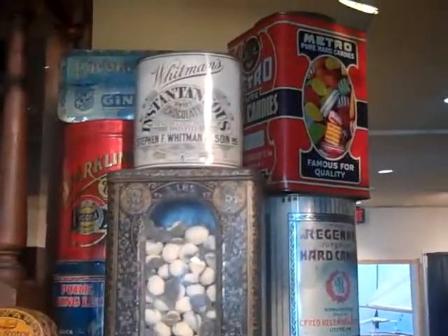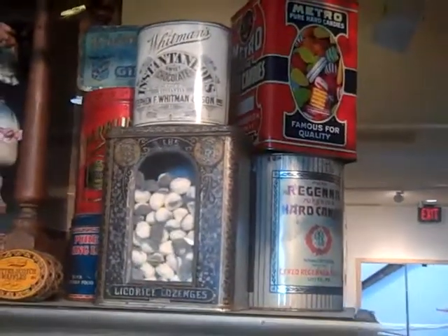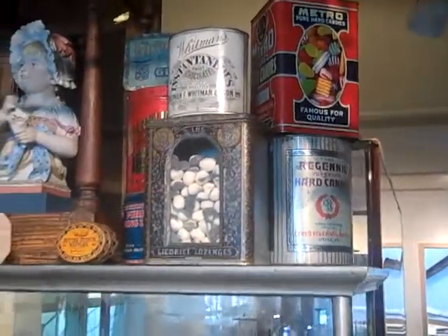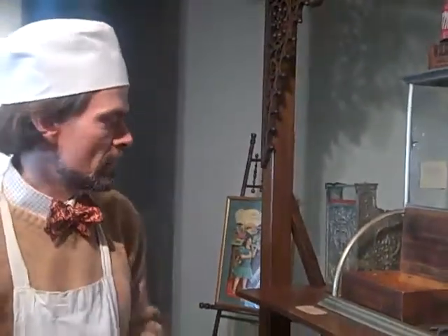You'll see Whitman's Instantaneous Sweet Chocolate — that was one of the products they featured. They were one of the reasons that chocolate really got going in the later 19th century, along with Milton Hershey, who started here in Philadelphia and ended up in Lancaster. We chose not to focus on chocolate here in the show and focused more specifically on sugar — chocolate is a whole other exhibition, and perhaps one day we will do that.